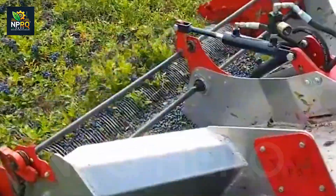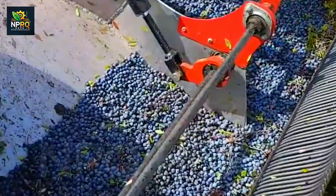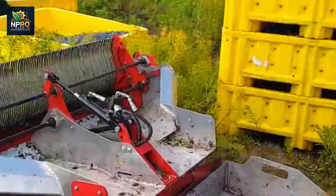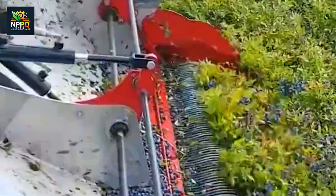Designed specifically for blueberry harvests, the Grasshopper DH maintains the quality of each berry while maximizing productivity. This machine is an excellent solution for large blueberry orchards.